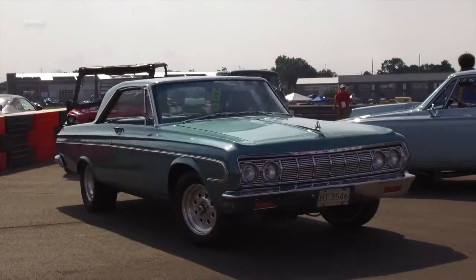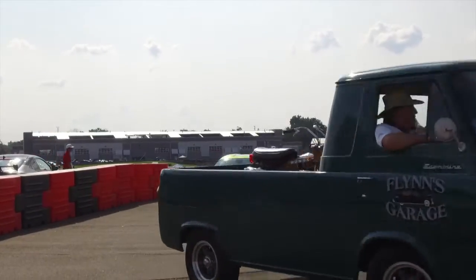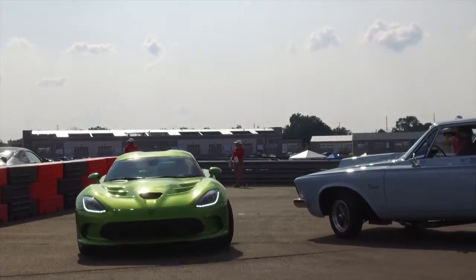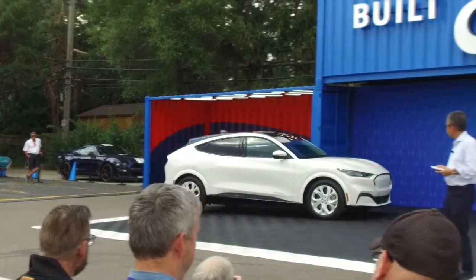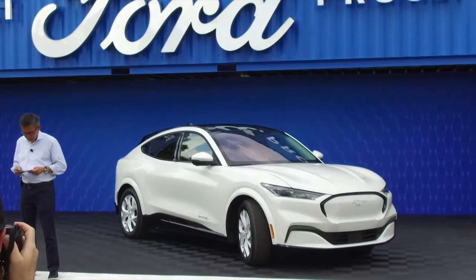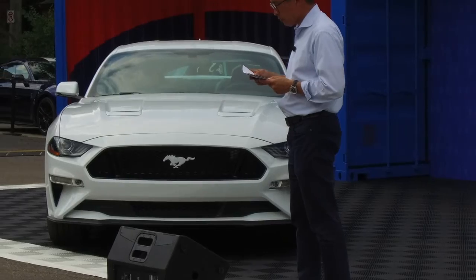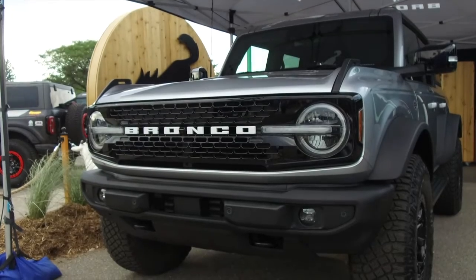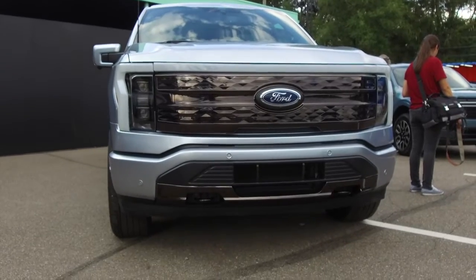The 2021 Woodward Dream Cruise presented by Ford was a mixture of some old and new vehicles. Ford kicked things off Thursday by unveiling the Mustang Mach E and Mustang GT in a throwback color, ice white, along with Broncos and F-150 Lightning all-electric truck.